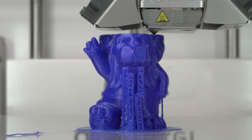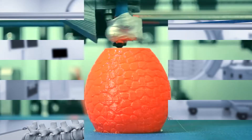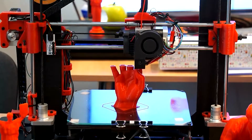3D printing is a revolutionary technology that has changed the way we make things. From simple toys to complex medical devices, 3D printers can create almost anything. But what are the craziest things that people have printed on a 3D printer?